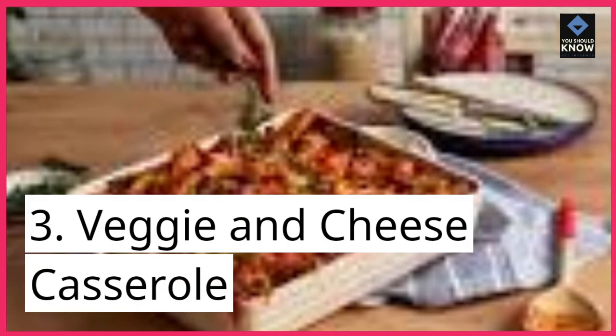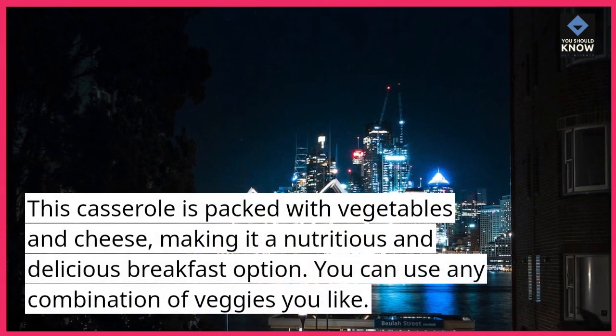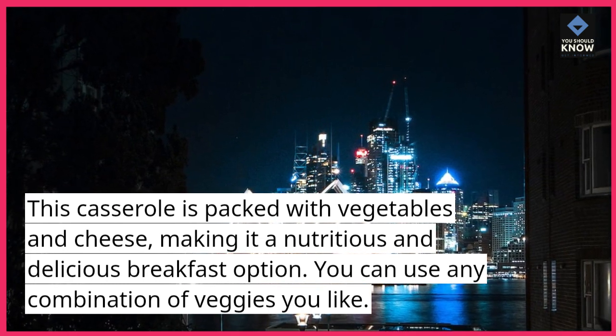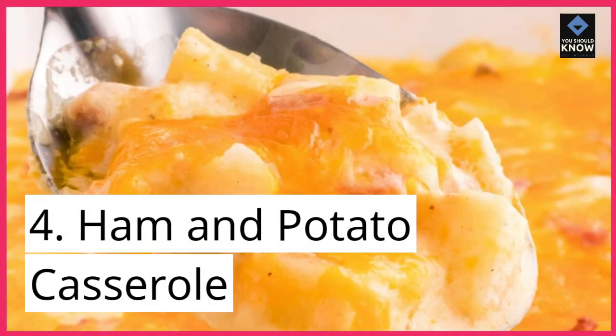3. Veggie and Cheese Casserole. This casserole is packed with vegetables and cheese, making it a nutritious and delicious breakfast option. You can use any combination of veggies you like. 4.